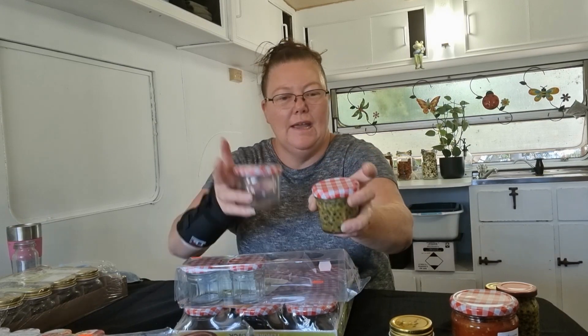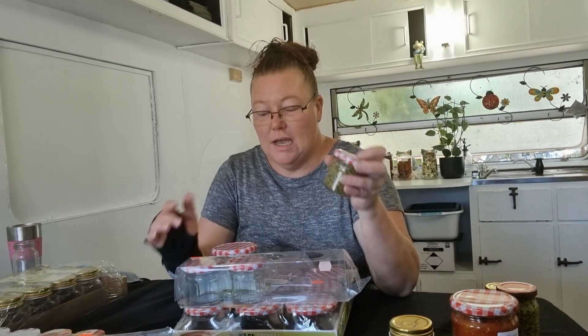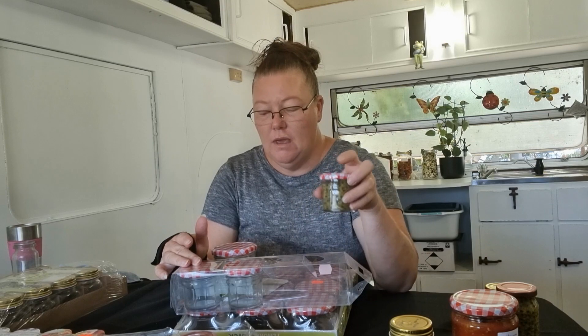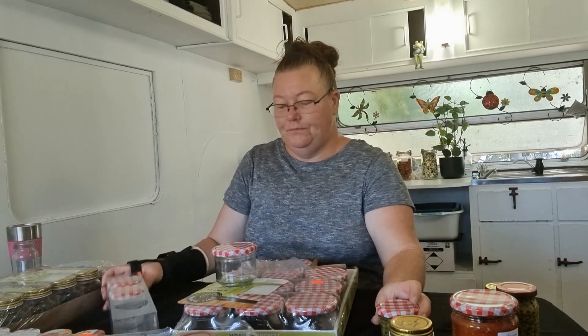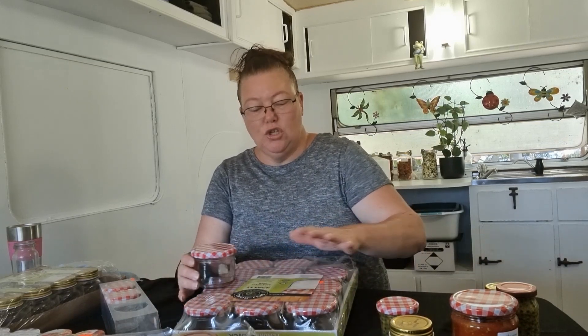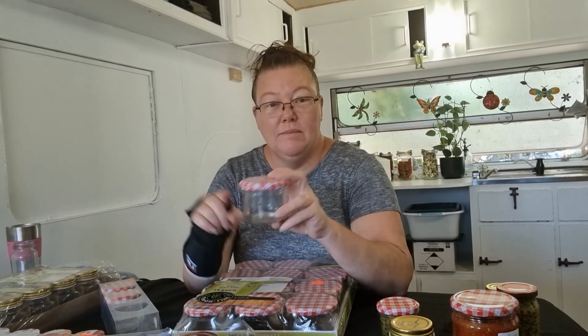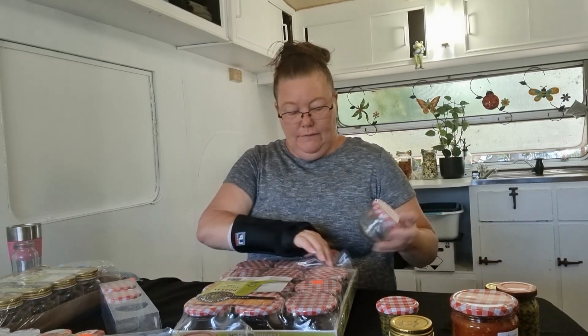These jars are easy to tell when they're sealed because the lid becomes concave. Once sealed, the top doesn't move either. They're easy to see if the lid has released. I recommend these. The 100 ml jars are a dollar 25 — great for gifts. They also come in 230 ml jars, which are a 12-pack for 12 dollars — so a dollar a jar. These are great for jams and chutneys where you only want a small amount.